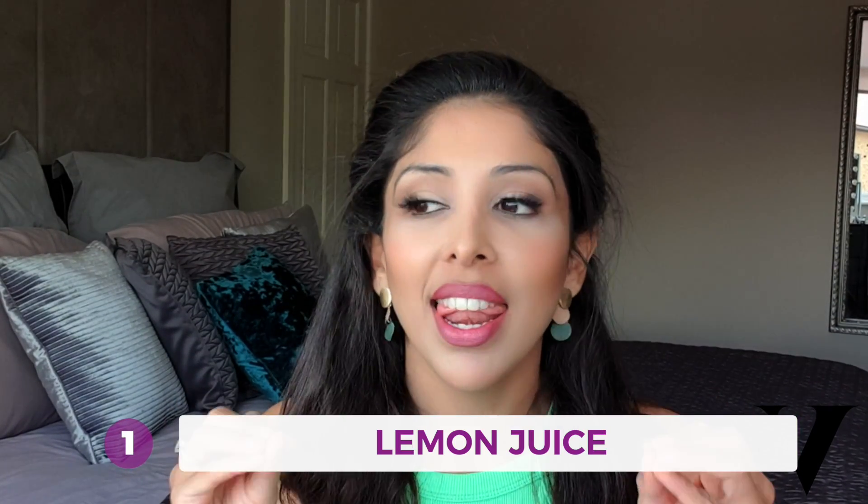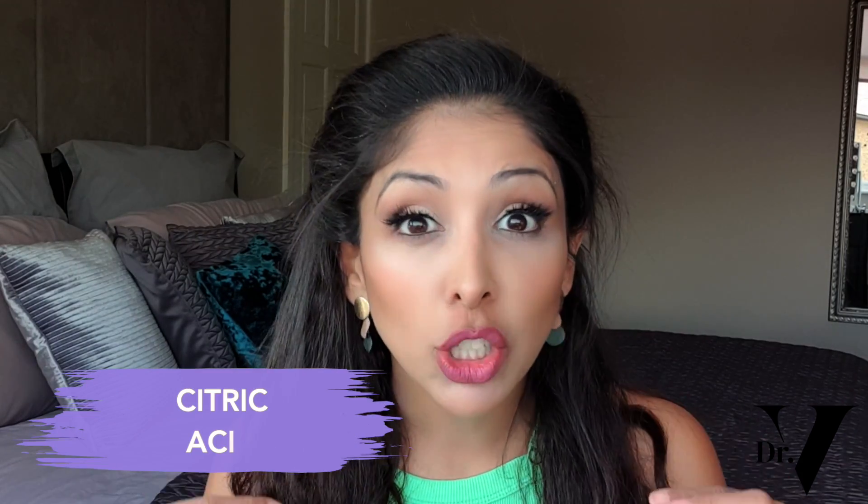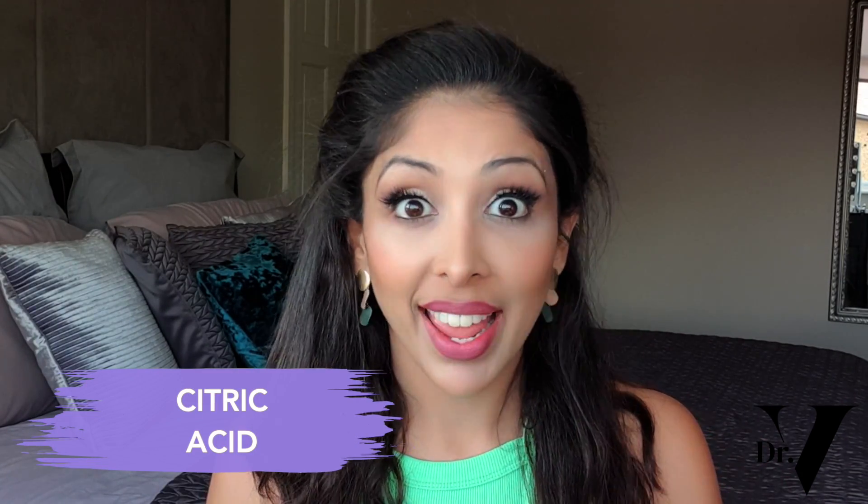Starting off with the number one culprit and that is lemon juice. Lemon juice is awful — it's literally the worst thing you could put on your face. People think it's got vitamin C in it, it's citric acid. It's a very potent AHA that is absolutely not suitable for skin of colour. It's not even dosed properly; we're not putting the correct percentage on your skin. You're literally just getting a lemon and squeezing it onto the face or into a mask with no calibration of pH. It's a tiny molecule and it causes a lot of irritation and burns.